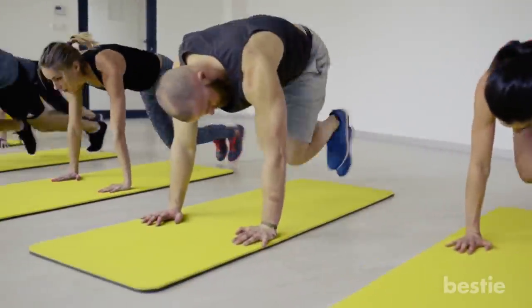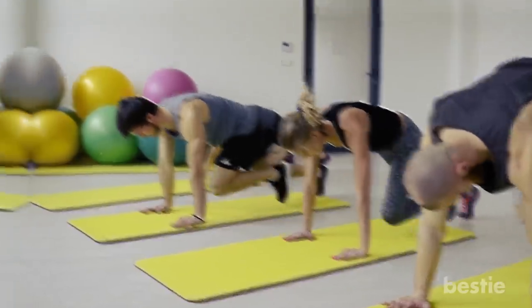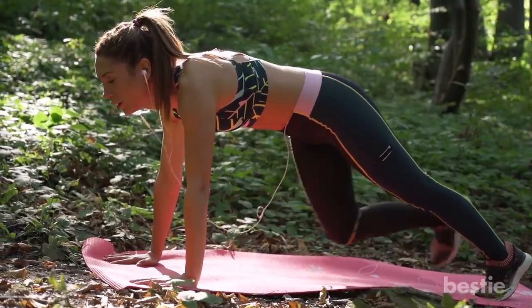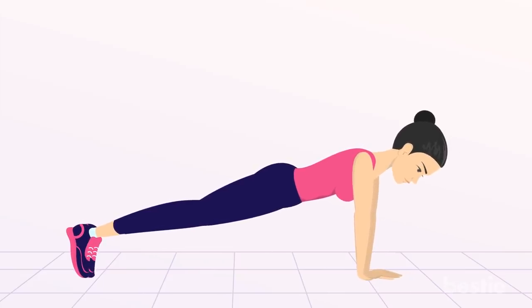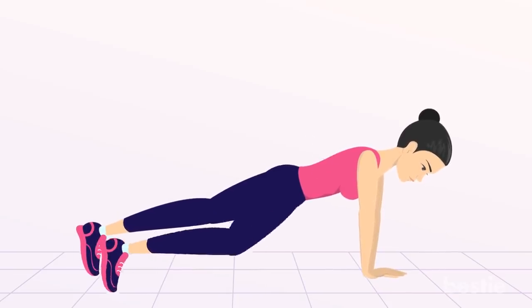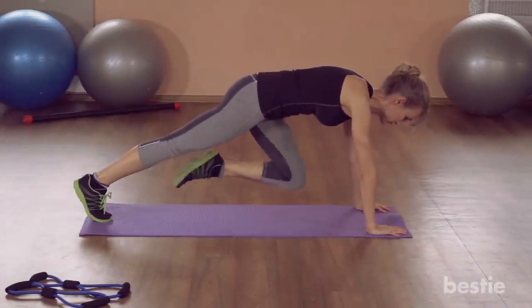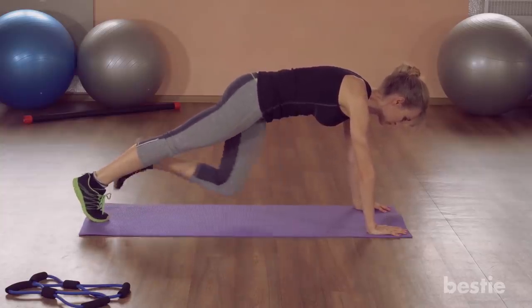Mountain climbers is an effective calorie-burning exercise that also gets the heart rate going. It targets the core and arm muscles to burn extra belly fat and reveal your awesome abs. Start off by assuming a planking position. Engage the core muscles by tucking in the tailbone and extending the legs behind you. Be sure your body is in a straight line. Next, bend one knee and bring it towards the chest, then switch sides alternately. Do this continuously for 15 times, take a short break, and then continue for the next 15 times.